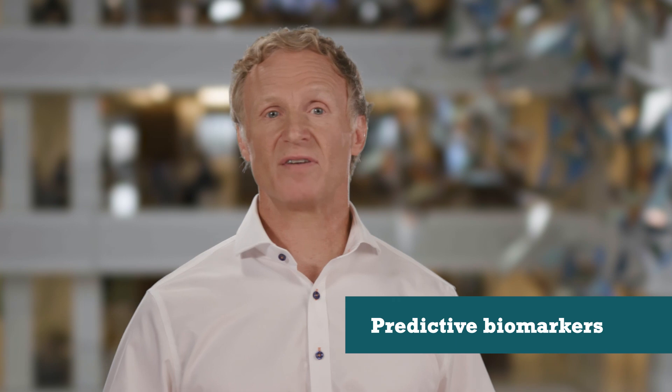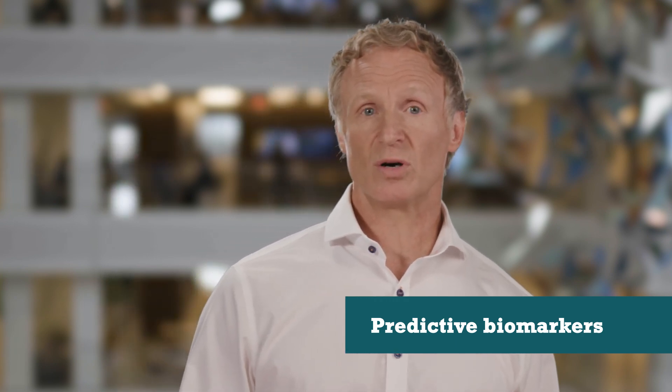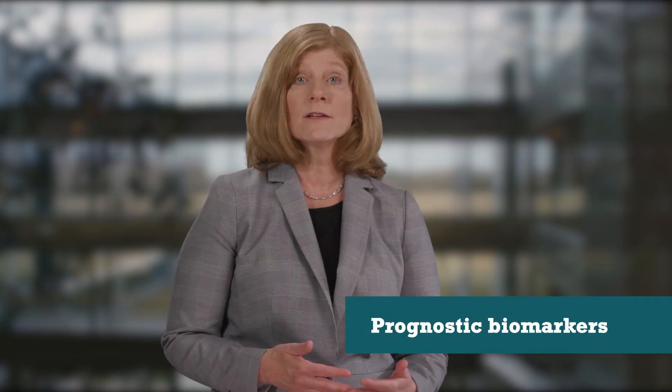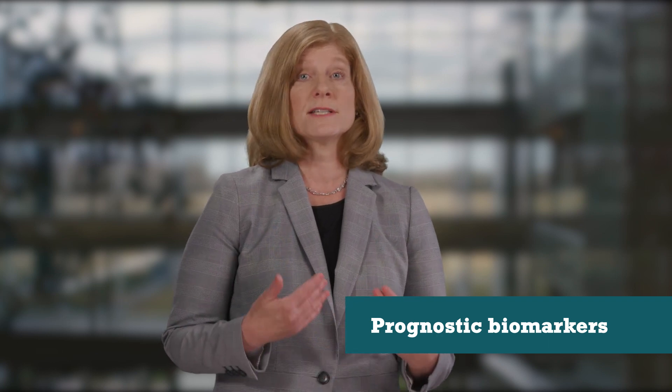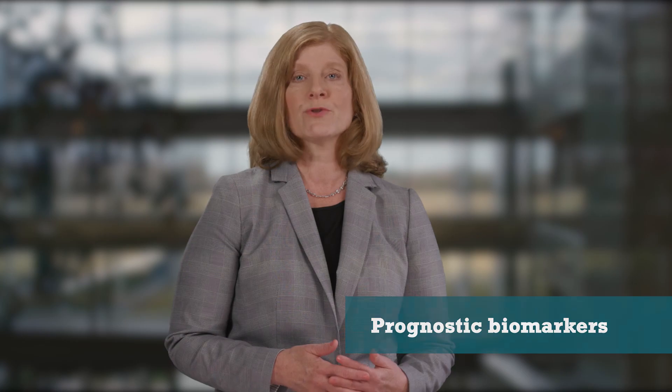We typically look at three types of biomarkers to fine-tune clinical decisions. Predictive biomarkers are those that identify whether individuals are more likely to experience a favorable or unfavorable response to a particular treatment. Prognostic biomarkers are those that identify the likelihood of a clinical event, such as disease progression, disease recurrence, or death, independent of treatment received.